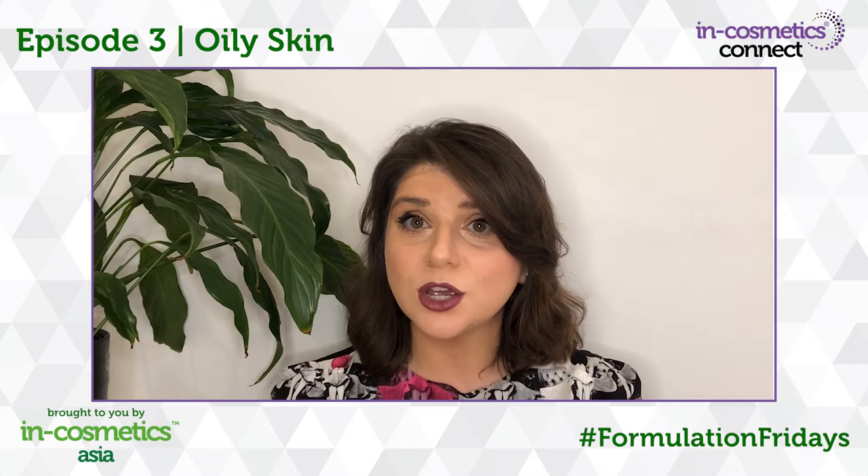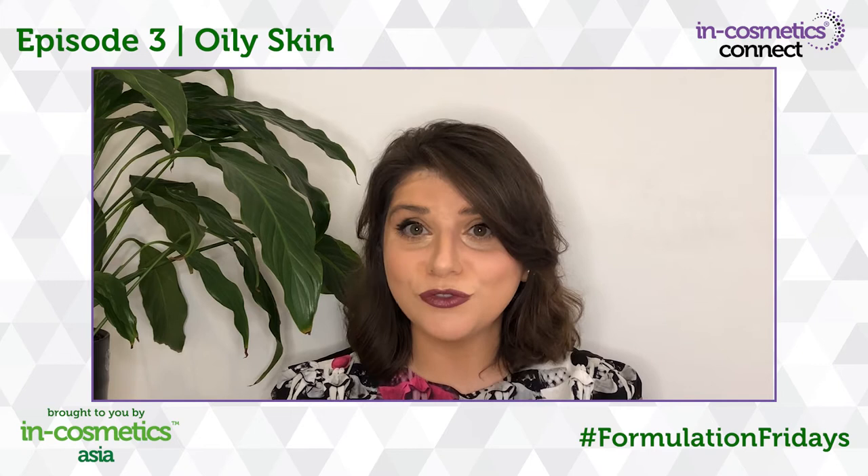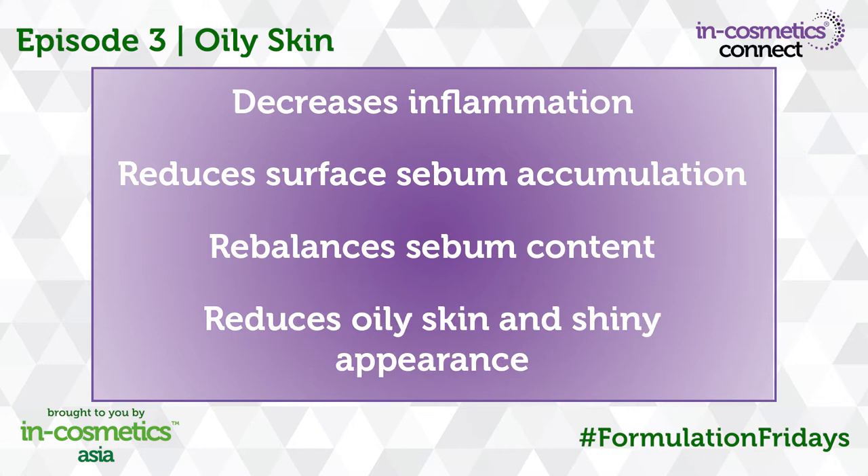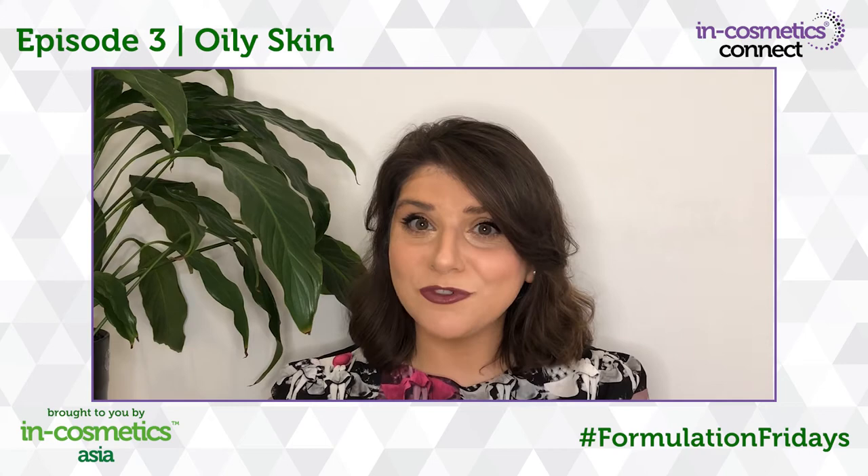Here's why you should incorporate Oil-less City into your formulations: it decreases inflammation, reduces surface sebum accumulation, rebalances sebum content, and reduces oily skin and shiny appearance.